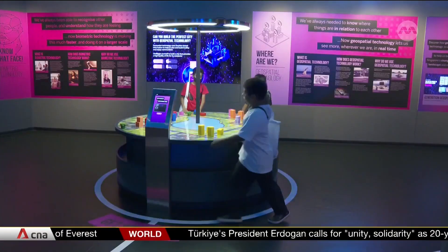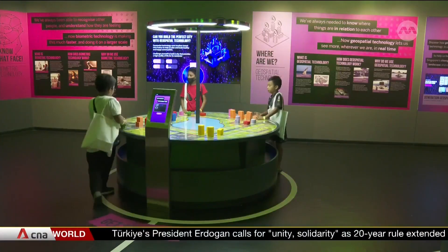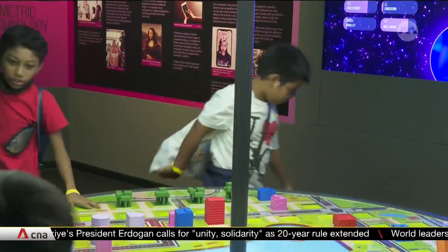Some of the feedback we gave was like, some of the instructions were unclear, and they were not interactive enough, and we couldn't understand what the exhibition was trying to explain. Now the exhibitions are more organised, colour-coded, and they put arrows to indicate where the stations are, which makes it clear to us.